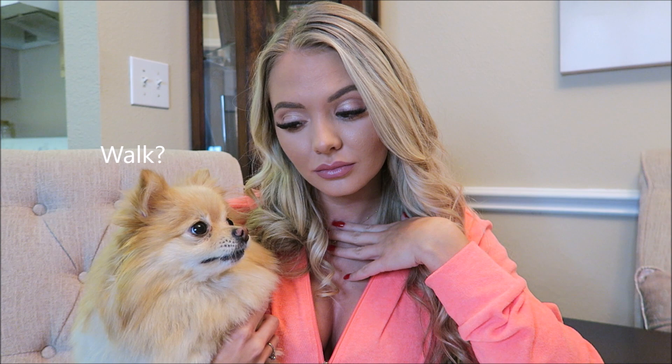Hey guys, welcome back — Alexandria and Daisy here. We've had so many requests to just go on a walk, and I thought that's an amazing idea. I love going on walks, Daisy loves going on walks. So we're gonna take you guys on a walk and just hang out. I just sat Daisy down because she was getting so antsy.